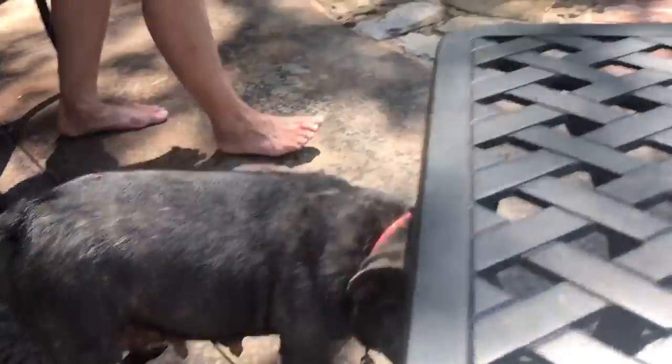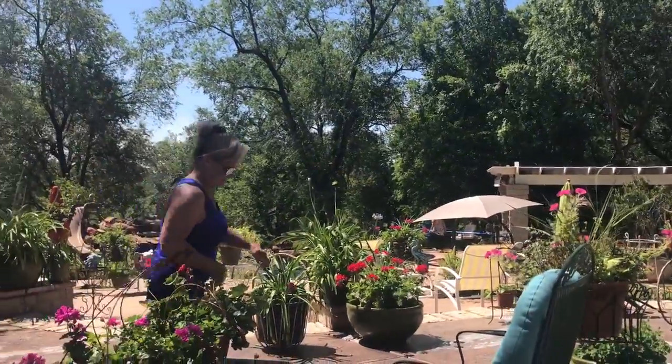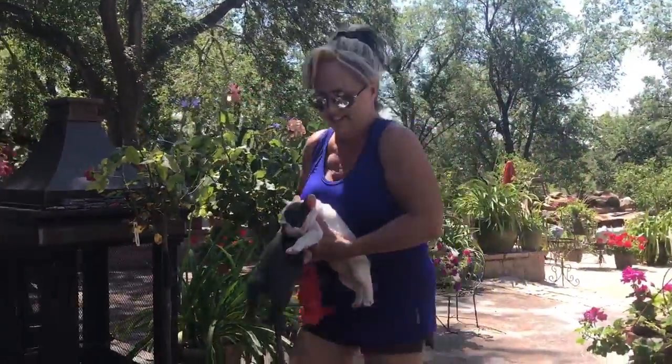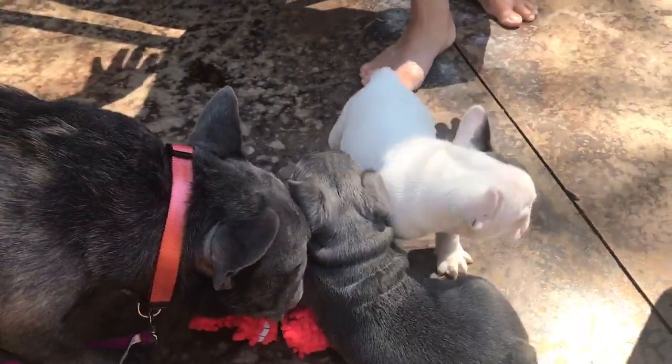We keep her here because she wants to go — there's lots of openness out here. Saren wants to go wandering, which is okay as long as we're around, but the whole purpose right now is to take the video. So we've got her here with us. There you go. There's the babies.